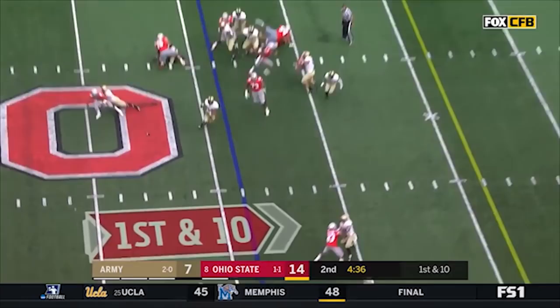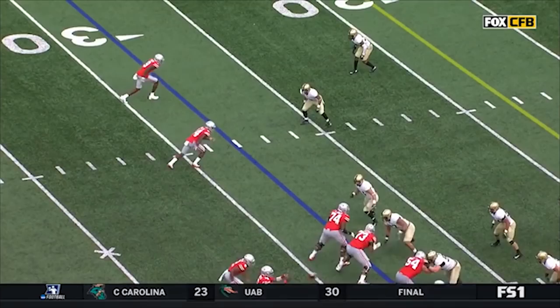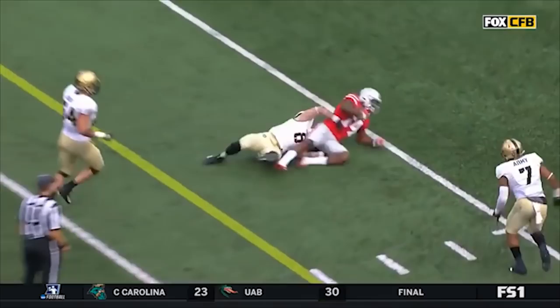Barrett fakes it to him, zips a slam for a first down. Versus Army, it releases upfield — England just doesn't really close the gap. Second and 17, Barrett to Hill on a cross. Hill — what a first down.